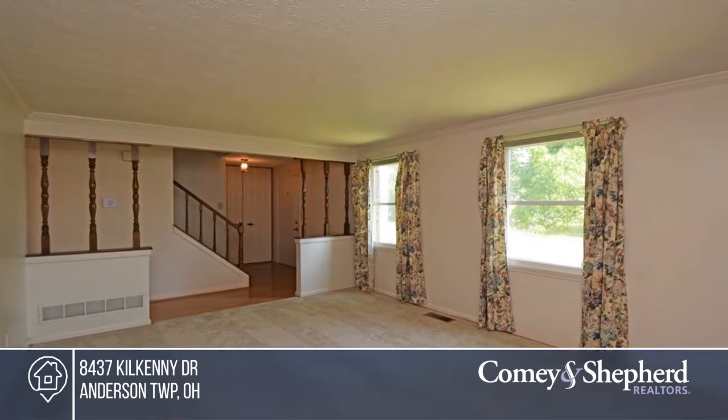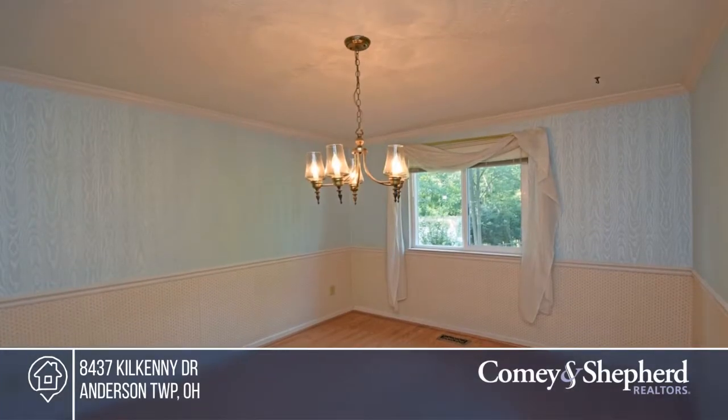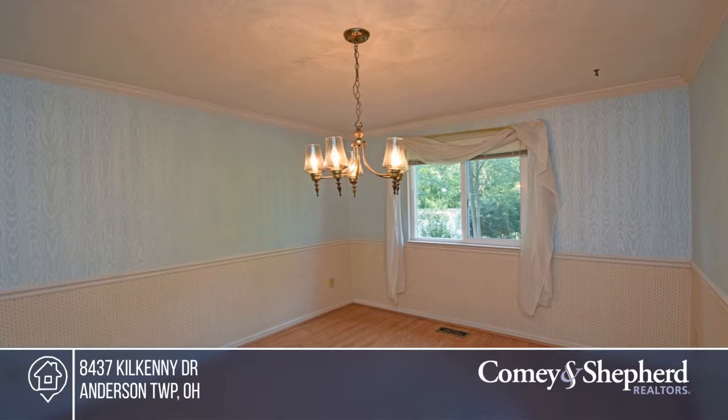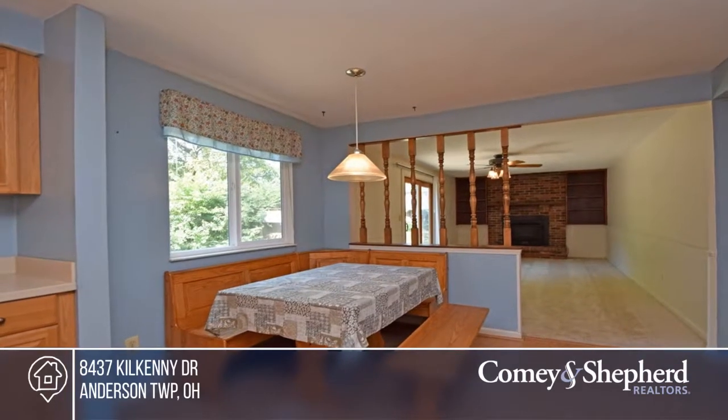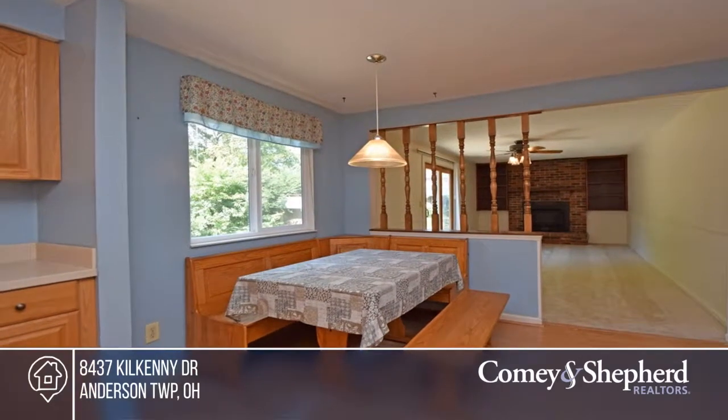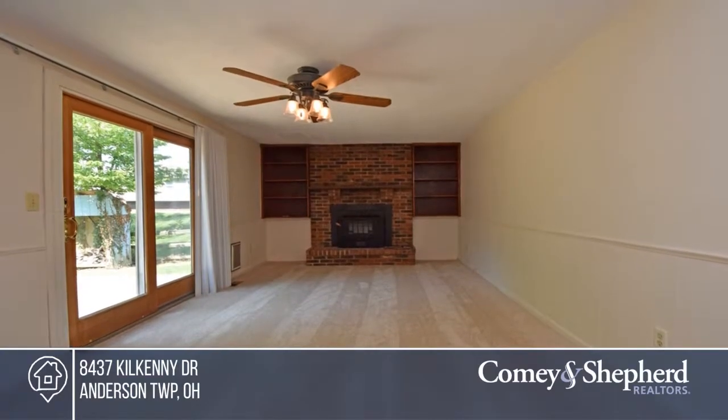Check out this lovely four bedroom, two and a half bath home sitting on a quiet cul-de-sac street in Anderson Township. The family and living rooms boast new carpet, and other updates include the windows and sliding door. Relax outside on the deck or in the hot tub overlooking a private wooded fenced lot.